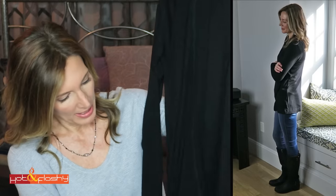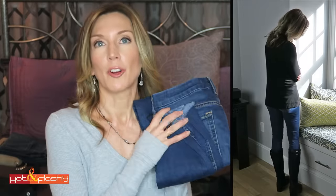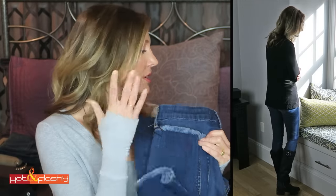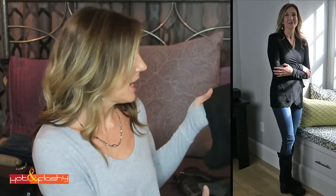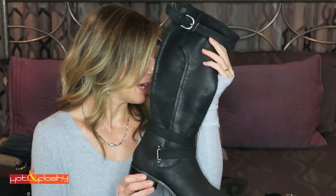The hem on this Bobo sweater is a little high in the front and a little lower in the back, which I like. I'm wearing the Seven for All Mankind jeans again with the released hem, though you can't see it because they're tucked inside the UGG boots, which I'm wearing again with this outfit.